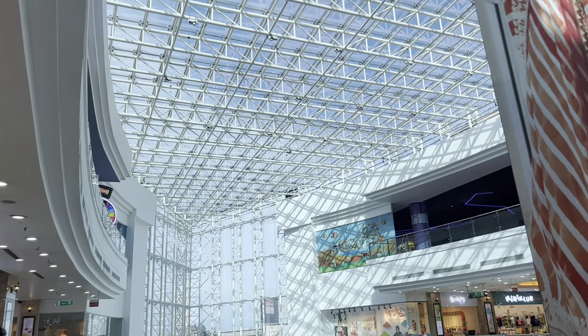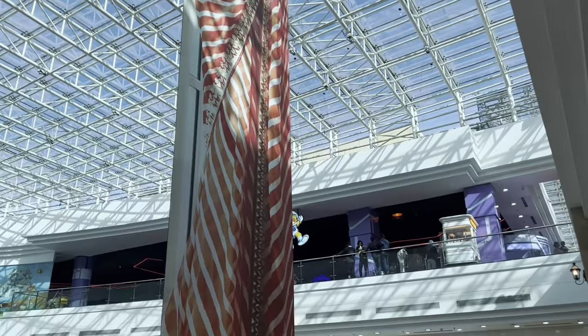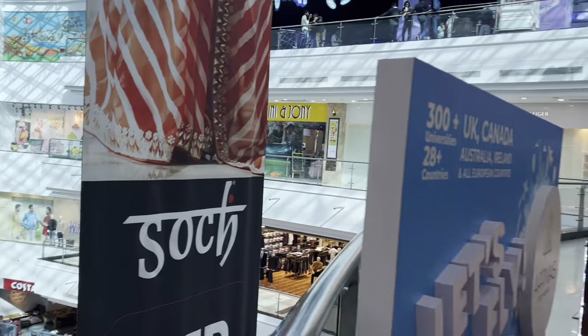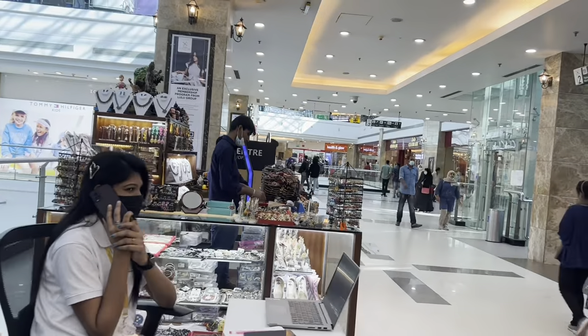This mall is actually surprisingly well updated and very modern for its standards in India. It exceeds my expectations even though I come from an American background.